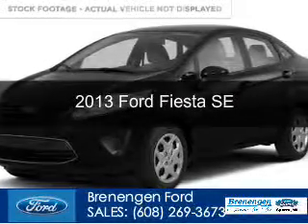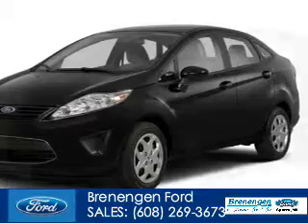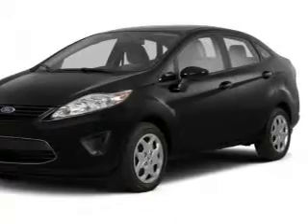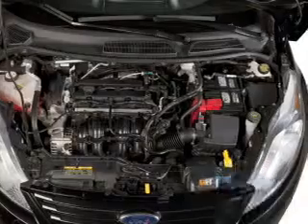This is a used 2013 Ford Fiesta. It's powered by front wheel drive, a 1.6 liter four cylinder engine, and a six speed automatic transmission. With fewer than 30,000 miles, this vehicle has a long road ahead.